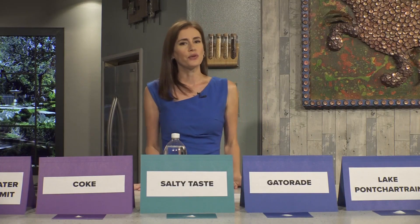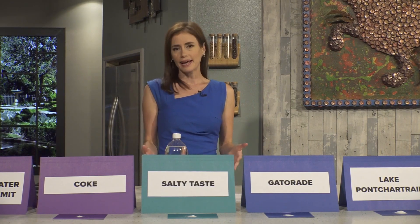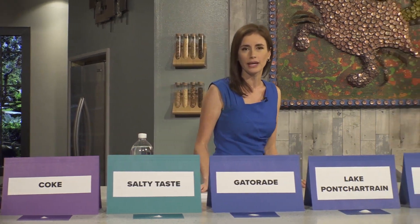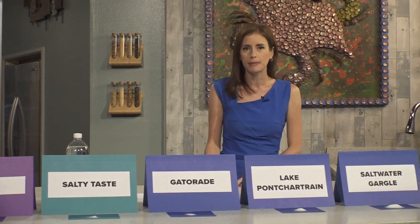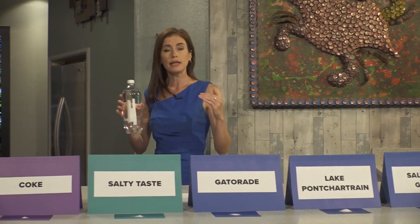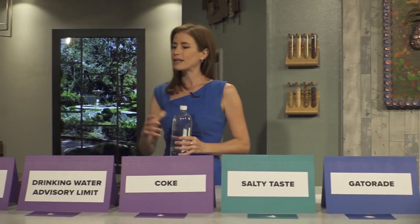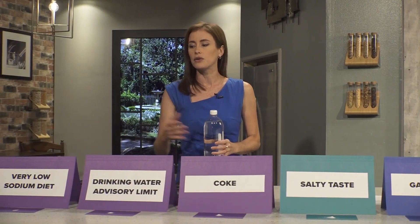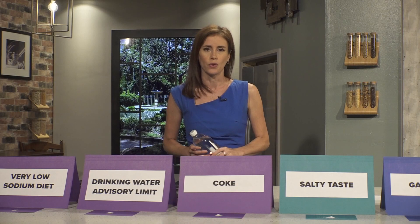So how salty could the water get in New Orleans? We can't say for sure, but if it were to get to the very highest levels recorded in late September in Lower Plaquemines Parish, that would be about a quarter of a teaspoon of salt per liter of water. However, if chlorides are kept to the advisory limit or lower, then we really wouldn't taste the salt in the water at all, and only those on very low sodium diets would need to use bottled water.